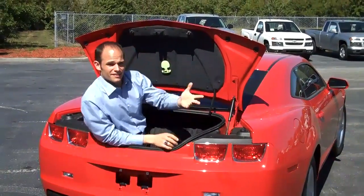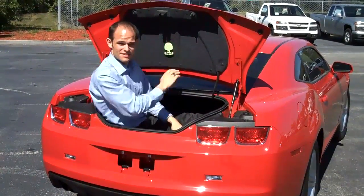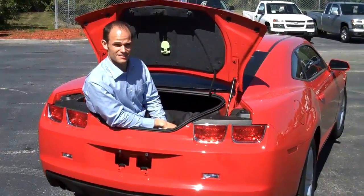Now Larry, I know you're thinking that a muscle car like this wouldn't have a trunk, but it's a big trunk. It also has this safety feature so your children can get in it and won't get stuck in it.